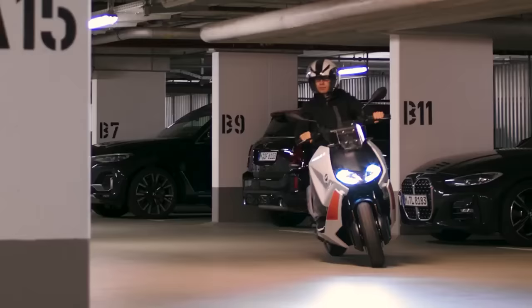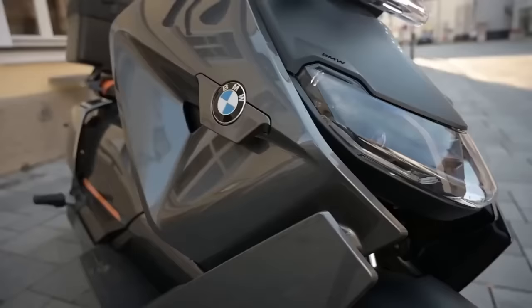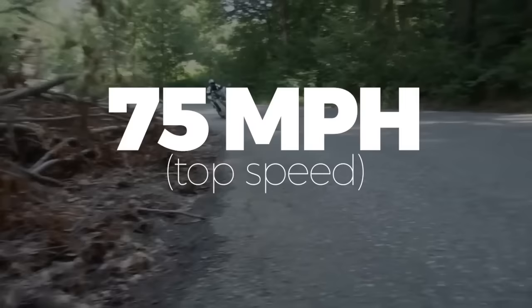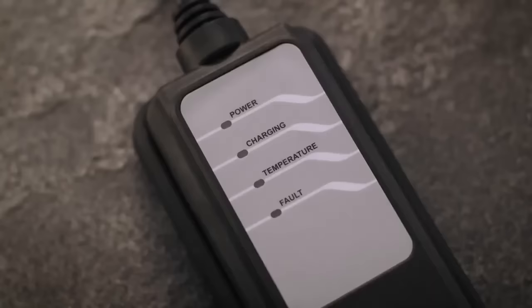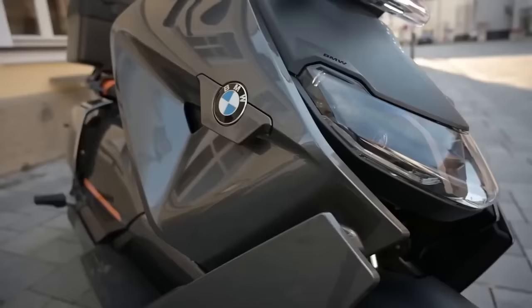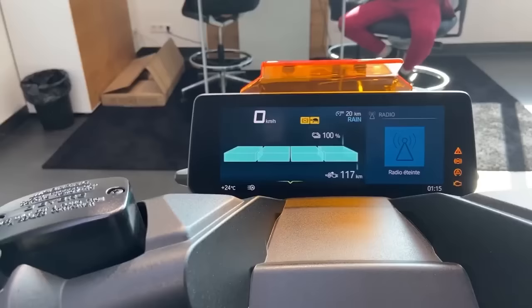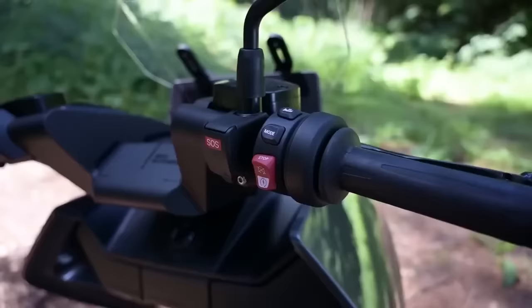Another electric motorcycle built to destroy boredom is the BMW Motorrad CE04. This innovative e-ride features a 0-30 time of 2.6 seconds and a top speed of 75 miles per hour, plenty quick enough to get on that highway and go. The 8.9-kilowatt-hour electric battery can charge up to 80% in just 65 minutes. The massive 10.25-inch TFT screen displays your riding mode, top speed, battery life, and more. One CE04 will cost you around $11,795.